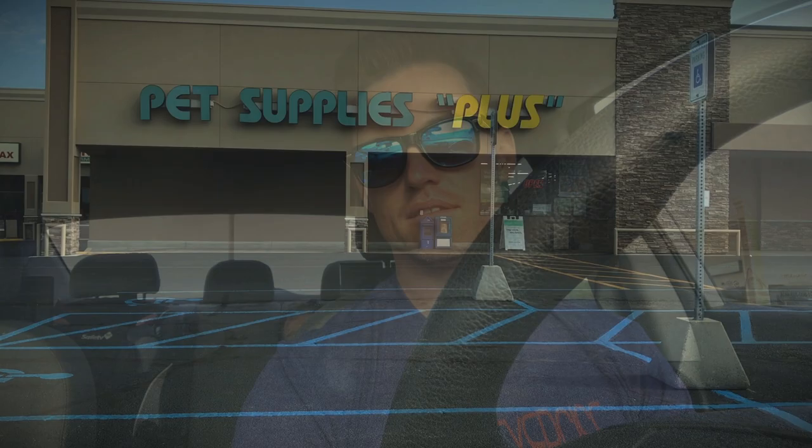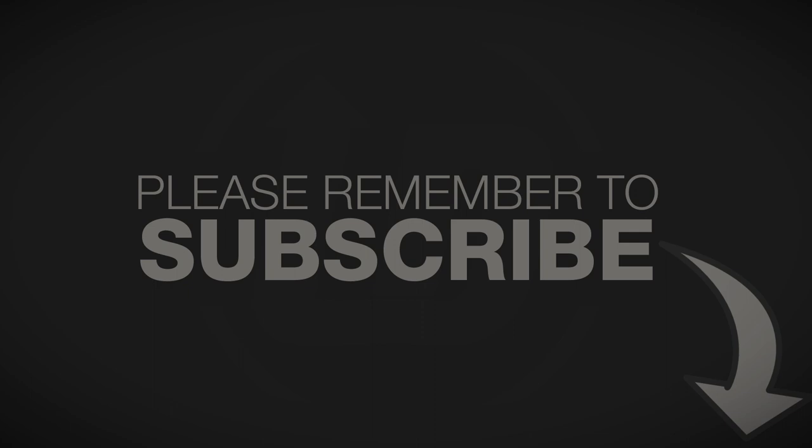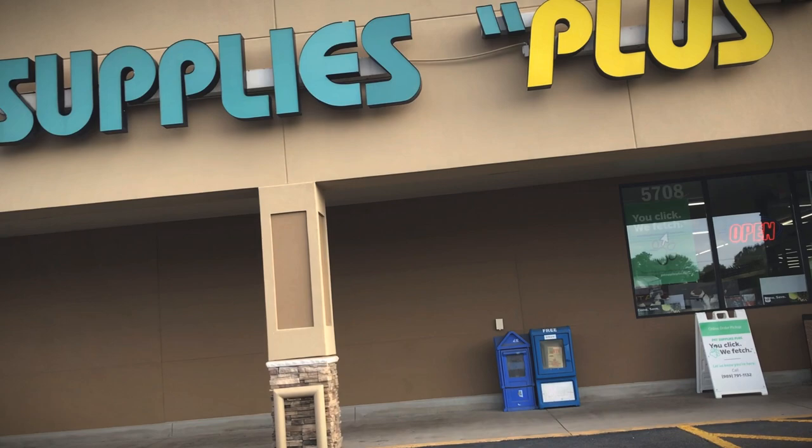Liam, you ready to get some protein? Yeah. Sweet. It's like GNC, just for pets.